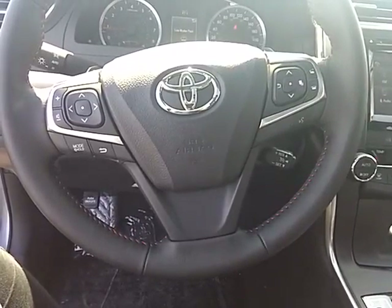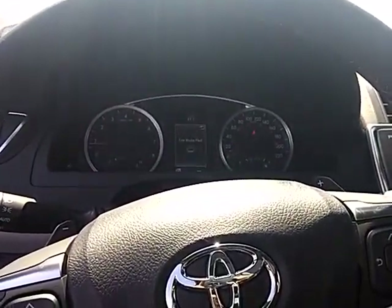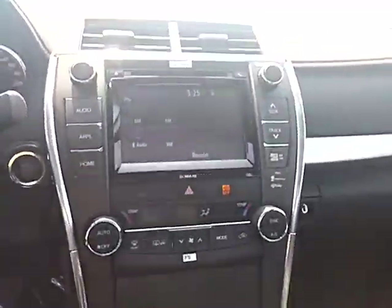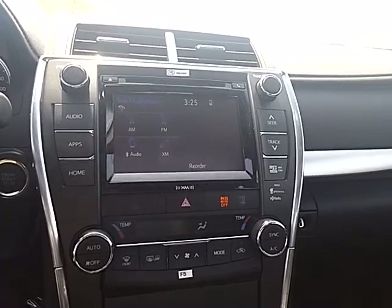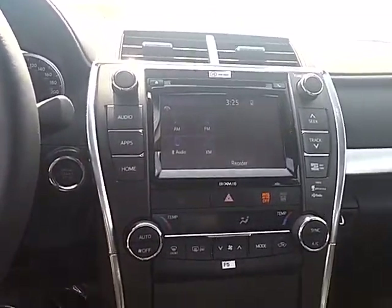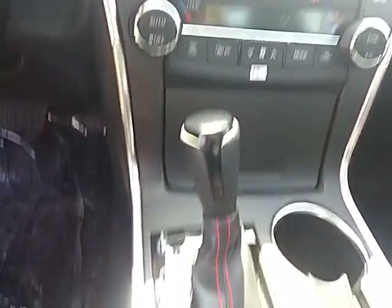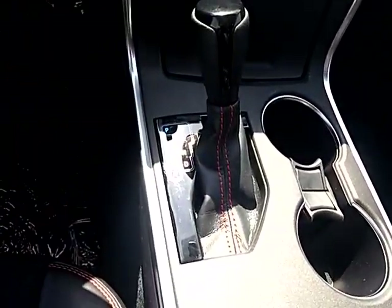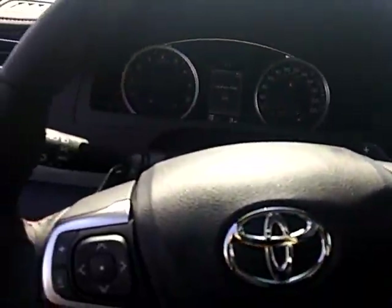Your steering wheel controls here do control the music and audio, as well as your multi information display on your dash. Here we have a touch screen with Bluetooth and XM radio. You have your maps, navigation system, dual air control, automatic transmission, as well as Triptronic, which refers to the paddle shifters here.